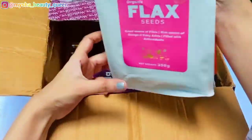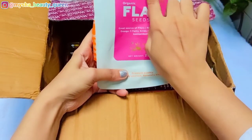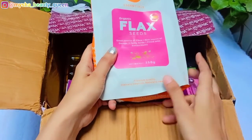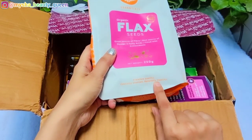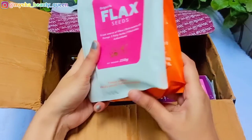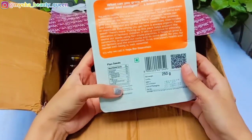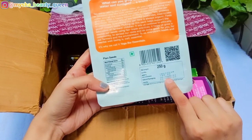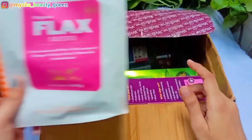My first product is Flaxseed. Flaxseed is very good — it is a Yoga Bar product, quantity of 250 grams. I include it in my diet. I consume it and also use it with different DIYs. It is very useful for me.